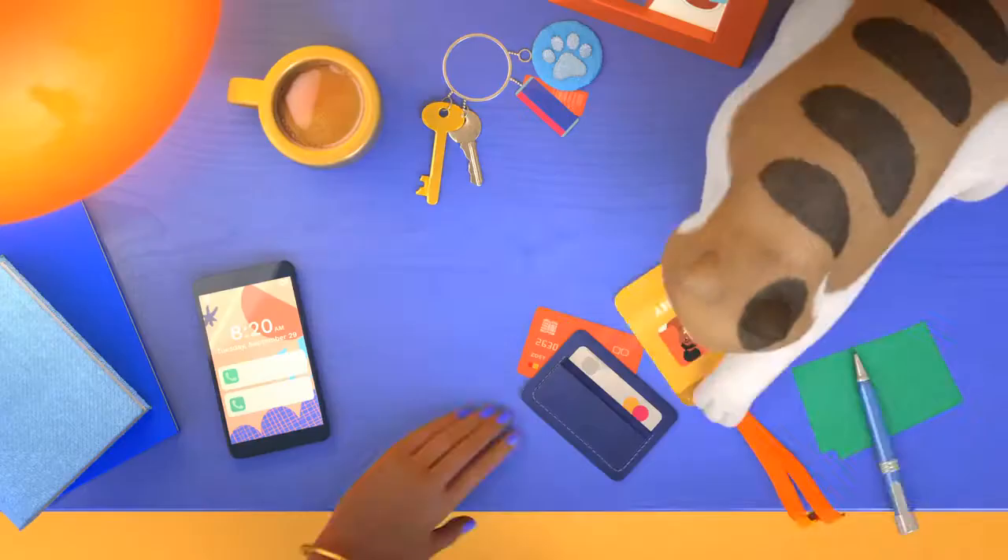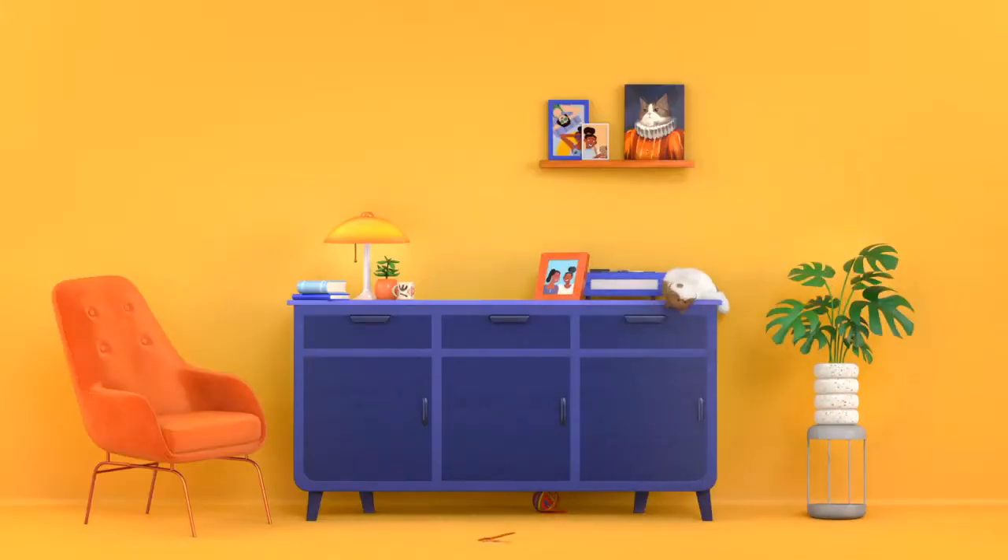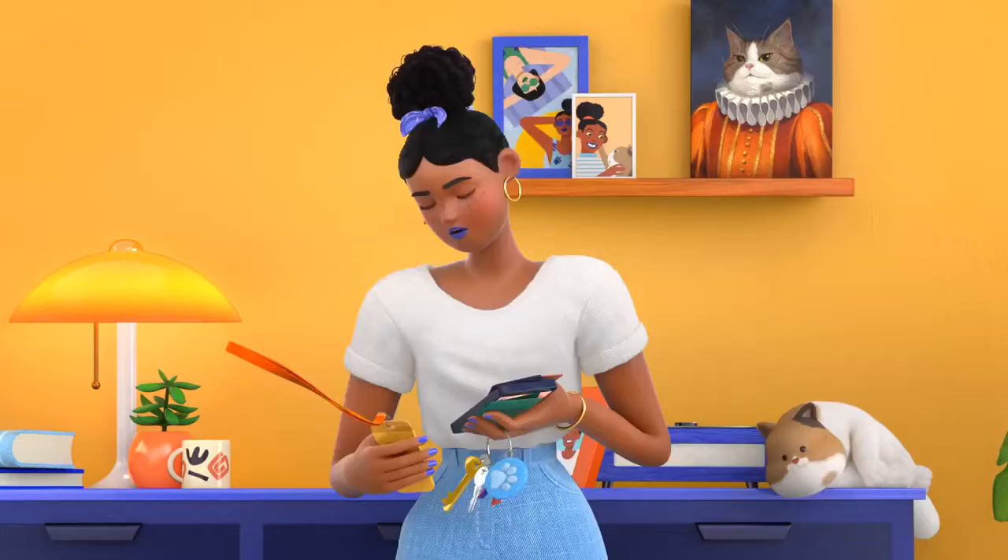This is Zoe. Just like you, she uses lots of different cards and IDs to get through her day. What if all Zoe needed was herself?